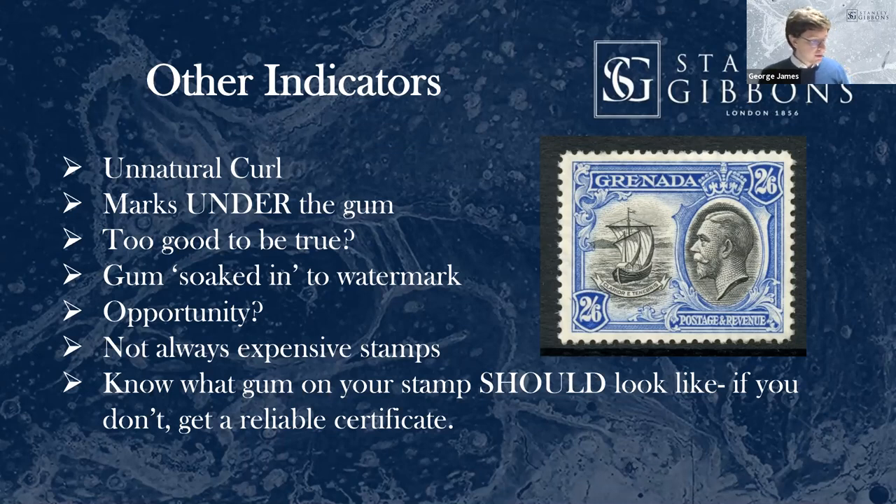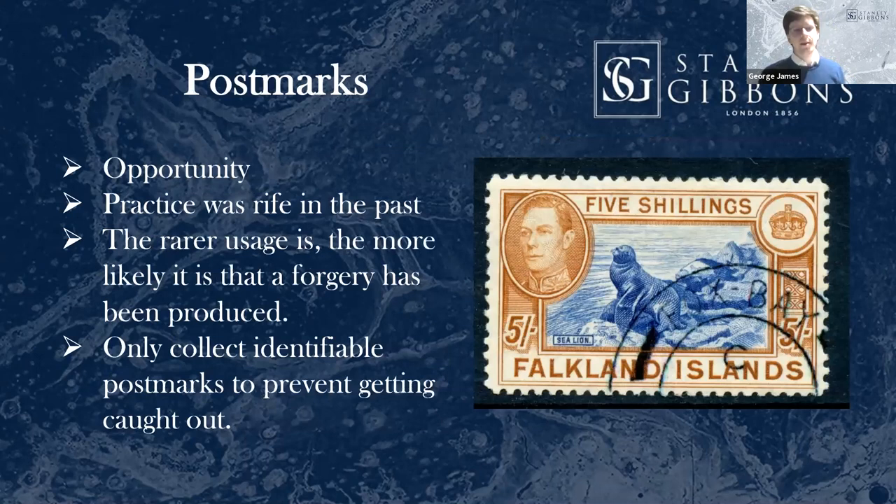Moving on to postmarks. This is a huge opportunity for forgers. It tends to affect stamps with poor gum and mounted stamps. There's this Falkland Islands stamp here. I hear from older traders that the practice was pretty rife in the past. This tends to particularly affect places where usage was small — in Commonwealth, you're talking small islands with low population, stamps which didn't see much use or that are very difficult to find used. Anywhere the rarity of used stamps versus mint is greater — if there's an opportunity there, someone's going to have tried it.